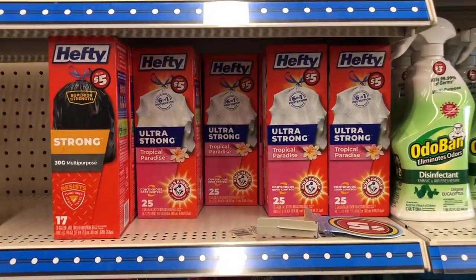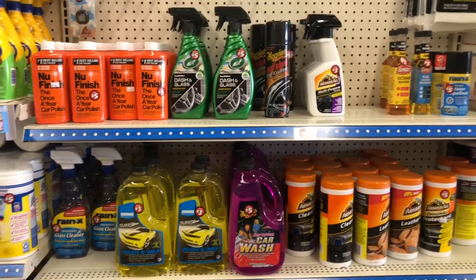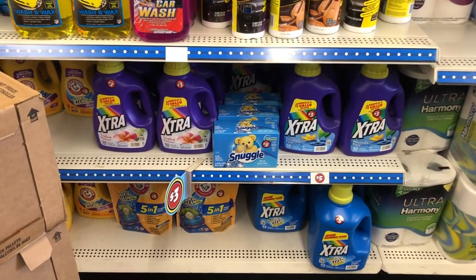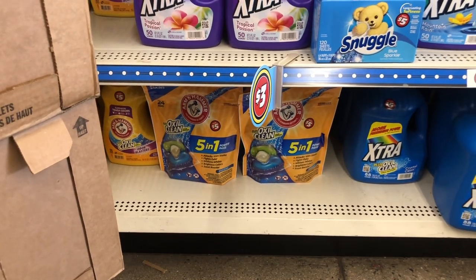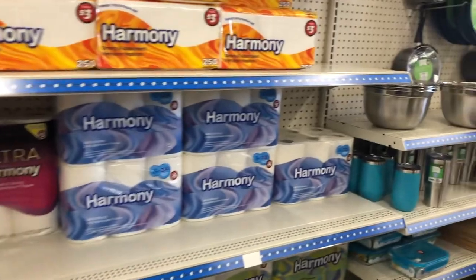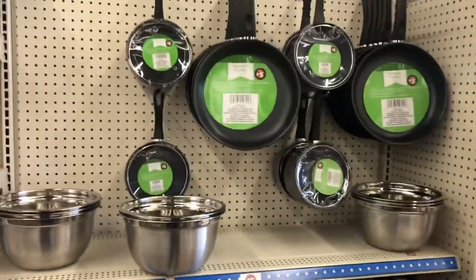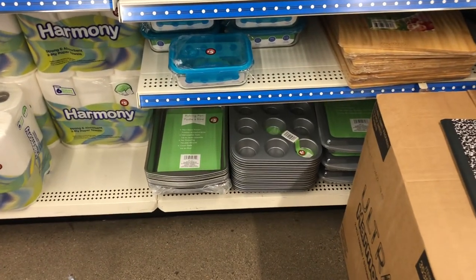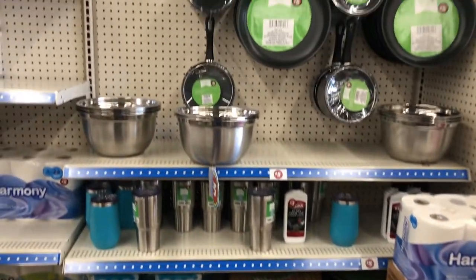They always have Hefty trash bags, Armor All and glass cleaner for cars, and Arm & Hammer laundry pods — those work so well and I buy them all the time. They still have all the napkins, toilet paper, paper towels, and cookware including skillets, frying pans, pots, mixing bowls, cupcake holders, baking sheets, and cutting boards.